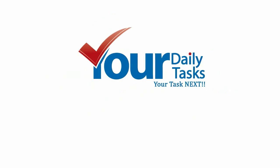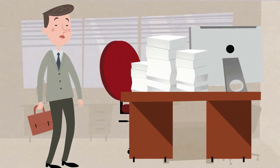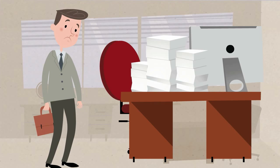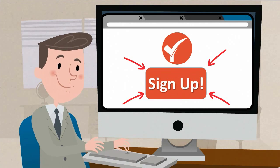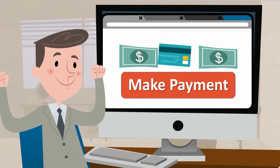Your daily tasks work process is very simple. To get started with your dedicated virtual assistant quickly, simply sign up for the virtual assistant plan that fits your requirement and make payment. After your payment is processed,